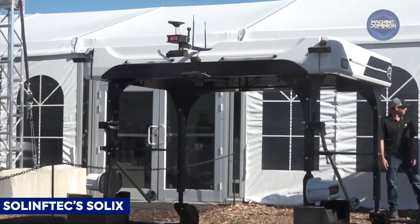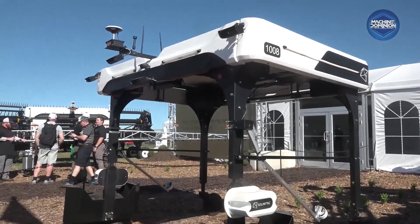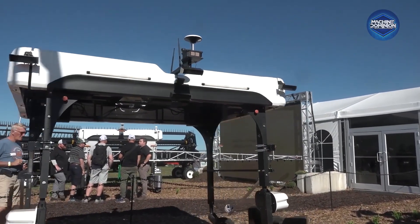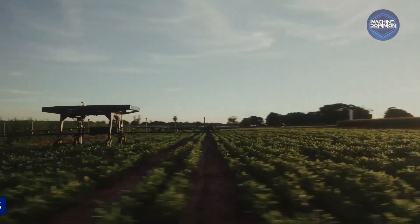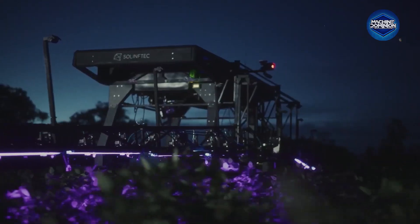Solix is an autonomous scout and sprayer using AI and solar-assisted battery power. It tracks field conditions, applies precise treatments, and connects via cloud dashboard, boosting efficiency and sustainability through real-time data. This robot from Solix Robotics is designed for autonomous field scouting and crop management.